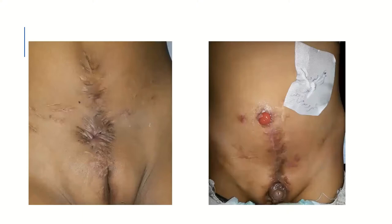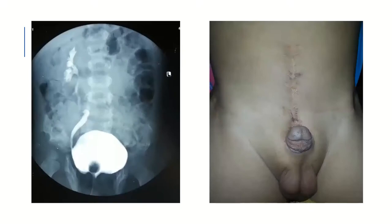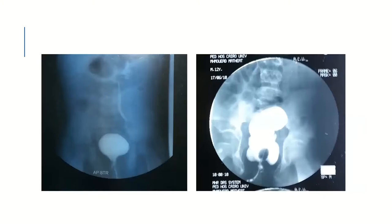Here we can see on the right side a Mitrofanoff opening, and on the left side in a female patient it is closed. On the right side, a very acceptable penis of a bladder exstrophy patient is shown. On the left side, a good bladder capacity is demonstrated — sometimes a very good capacity can be achieved with closure alone, though this is not usually the classic case. Here we can also see an augmented bladder with no reflux in the ureters.